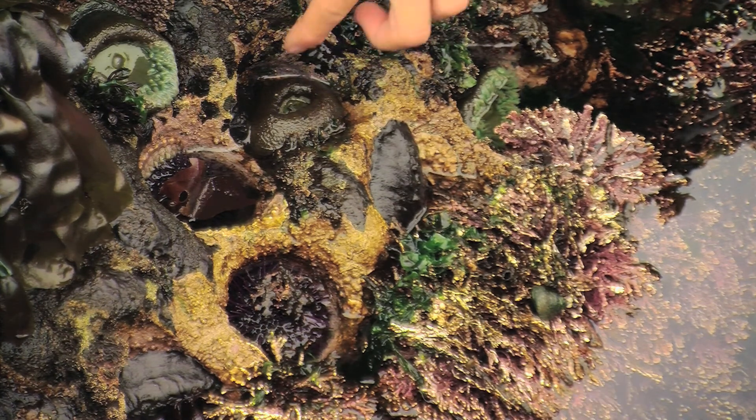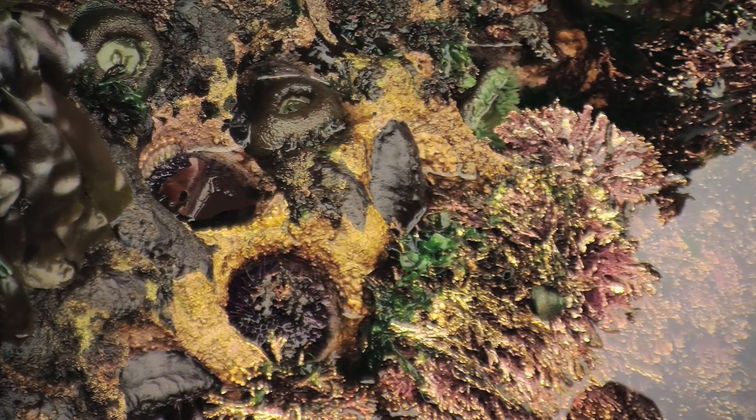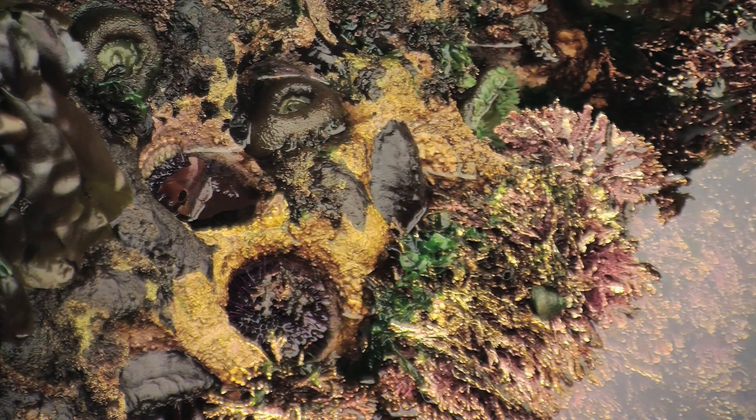But when you were done you'd have a great shelter — a good place to live. Oops, I touched the anemone. So these are urchin holes, urchin caves, and you can see the purple urchins actually living inside them.